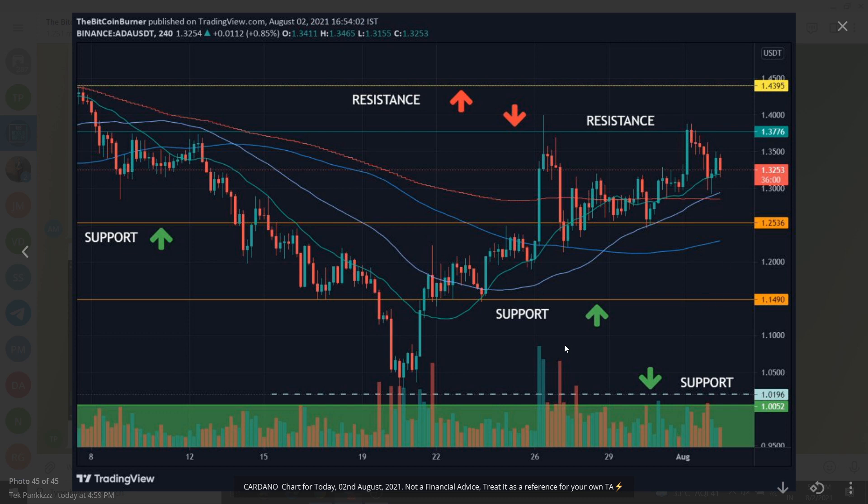After that, a further support is made at $1.14 for Cardano. If I talk about resistance, then $1.37 is a resistance level for Cardano, and after that $1.43 is another resistance level. The area of $1.25 becomes a good buy zone — basically, support is the price point where buyers are sitting, where buyers increase and price jumps.